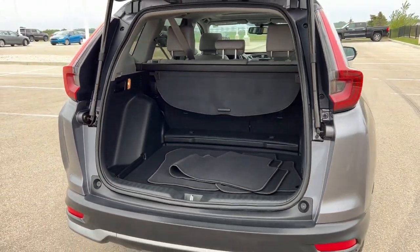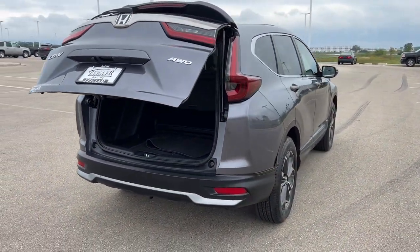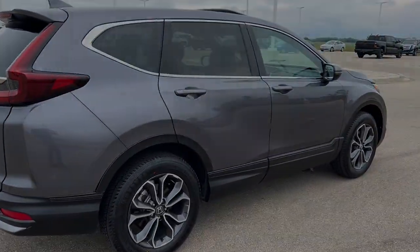This is a beautiful car guys with low miles. If you like what you see here, come on down today to Zeigler Honda of Racine.